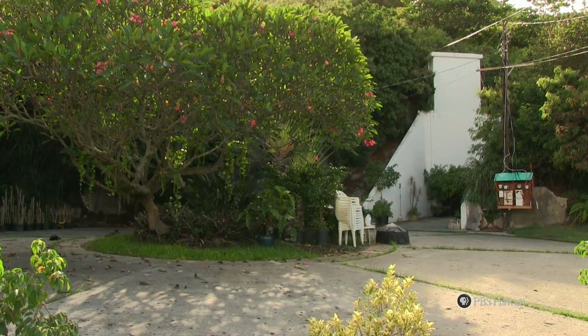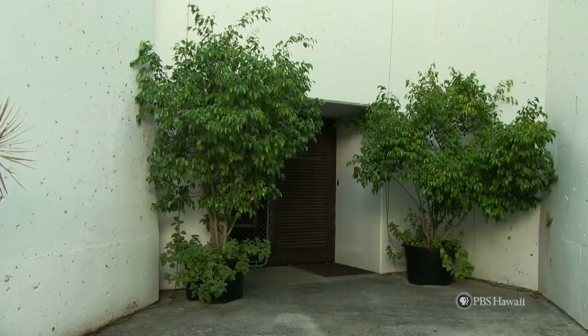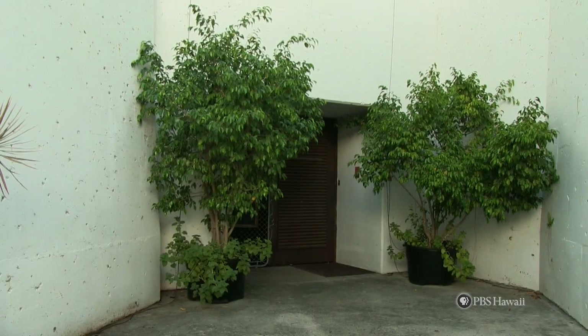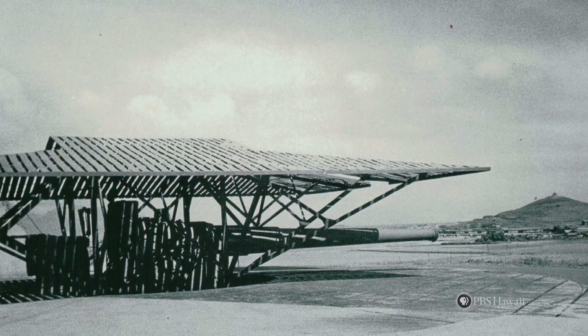Outside, the gun had a little building over the top of it, and the entrance to the bunker had a building over the top of it, and both buildings had a Japanese motif to them. In those days, the idea the United States government had was that if the guns were disguised like a Japanese village, the Japanese wouldn't bomb this facility.